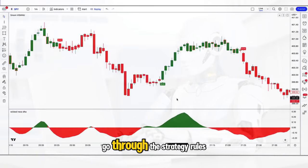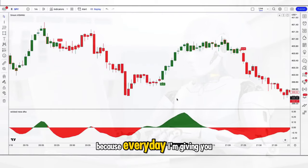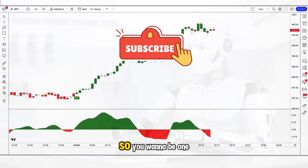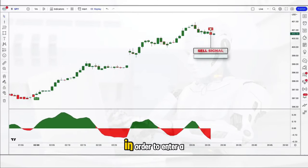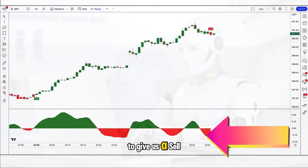Okay, we're ready to go through the strategy rules. In order to enter a short position we're first looking for the Vishnu indicator to give us a sell signal, and we're also looking for the oscillator to turn red underneath the zero line.